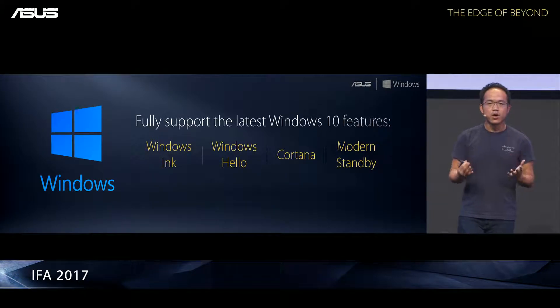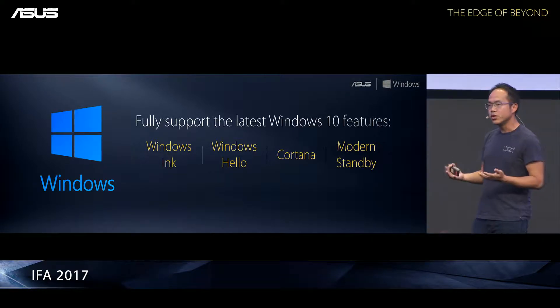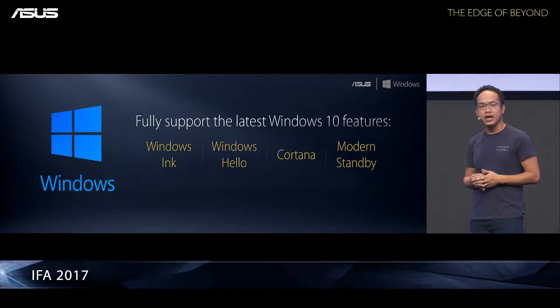Above all, all the devices are equipped with Windows modern experiences — Windows Inking to unleash your creativity, Windows Hello for security, Cortana, and modern standby are all in there as well.